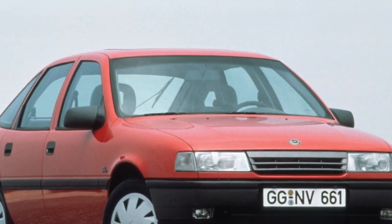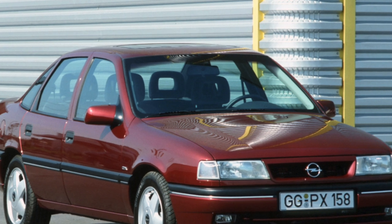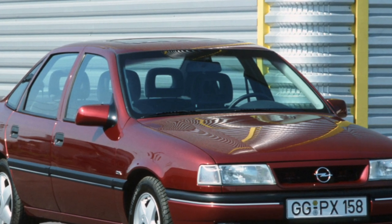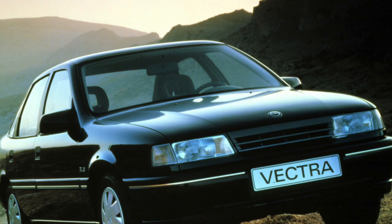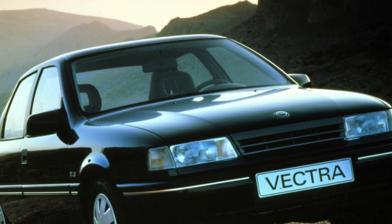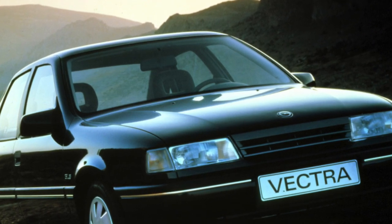Suspension. The Vectra A suspension is energy-intensive. The front is an independent McPherson type with anti-roll bar, and the rear is semi-independent. All suspension parts are quite reliable. The front silent blocks can last about 100,000 kilometers, and the rear about 150,000 kilometers.